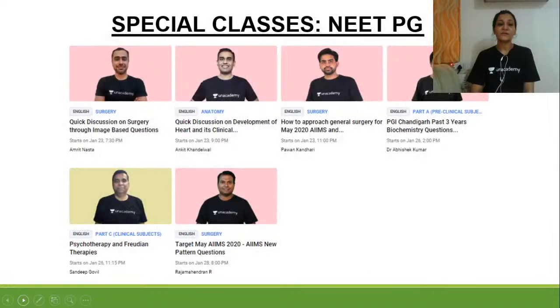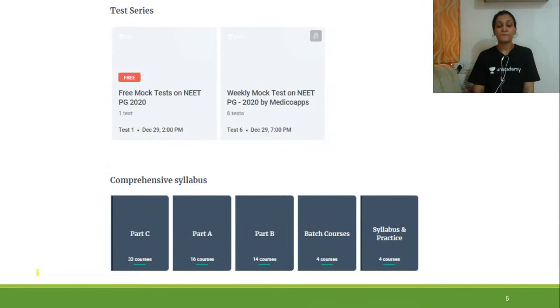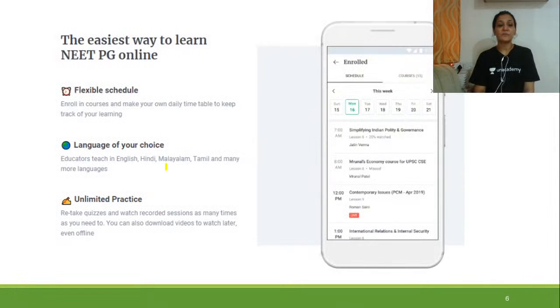With Unacademy there is a very special feature — the special classes. In these special classes you can ask your doubts and queries directly with the faculty member. It is a very normal classroom-like feeling. You can achieve good marks in PG. There are also test series, and as I always say, for qualifying any examination it is very important to know the pattern, the PYQs, and the MCQs.